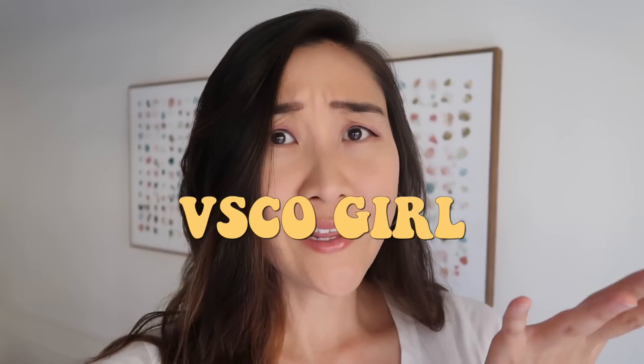What's up everybody? So today I thought I would talk to you about VSCO girl. What is it? How much is it? And why is it so popular right now?